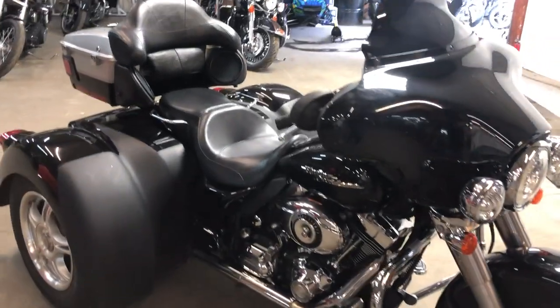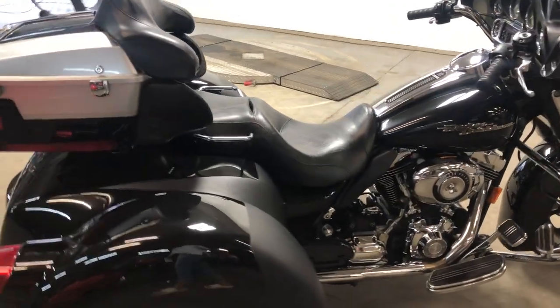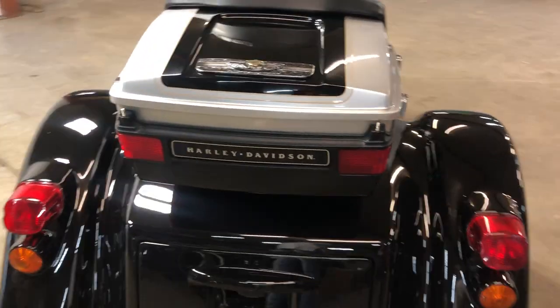Just serviced here at the dealership, inspected all the fluid and changed — this thing's ready to ride. Great bike for the money. That's $10,999 on the 07 Street Glide with the trike kit. Give us a call, we'll get it done: 810-648-9500.